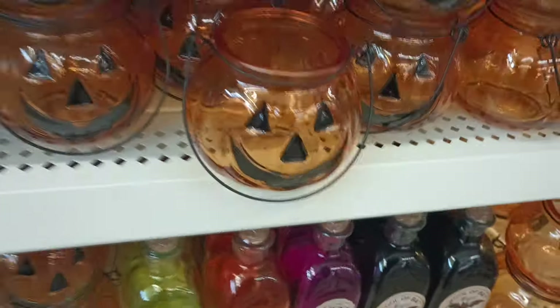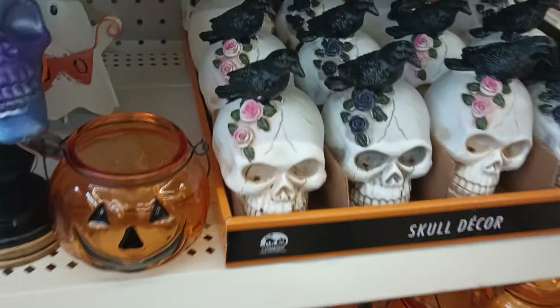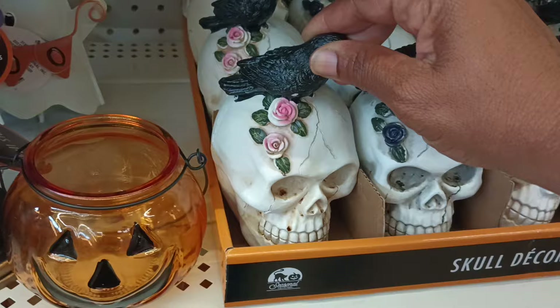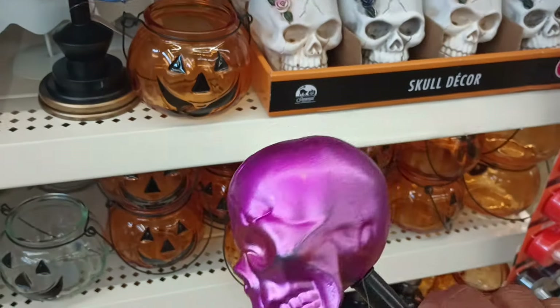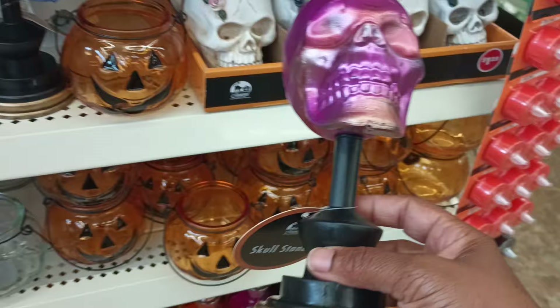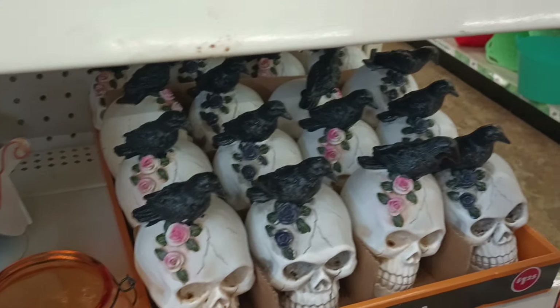We've seen some of these before, but I don't think I've seen them this year with the roses and the raven. And I know I haven't seen this — look at this! It comes as a skull trophy type of thing. Do we have awards for Halloween? This would be the trophy for it!